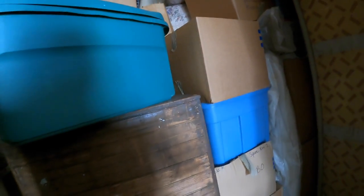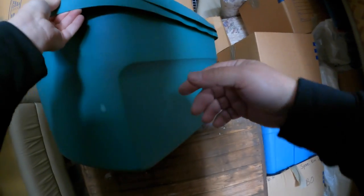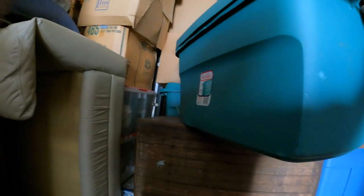I was really hoping each of those plastic bins was going to have more Beanie Babies but only the top one so far. This one's too heavy - I don't think it's going to be Beanie Babies in here, but we still have a lot of stuff to go through.